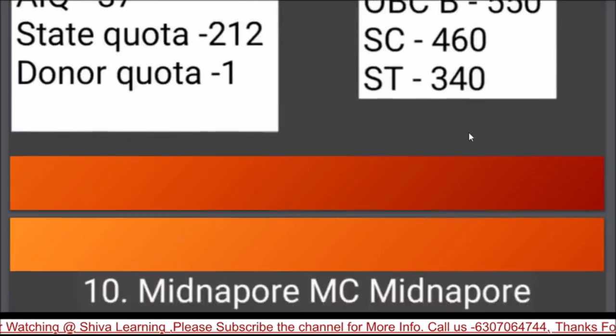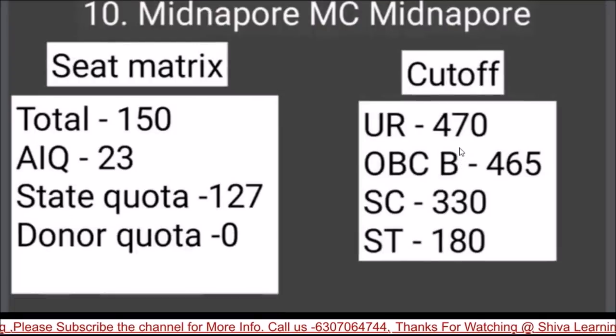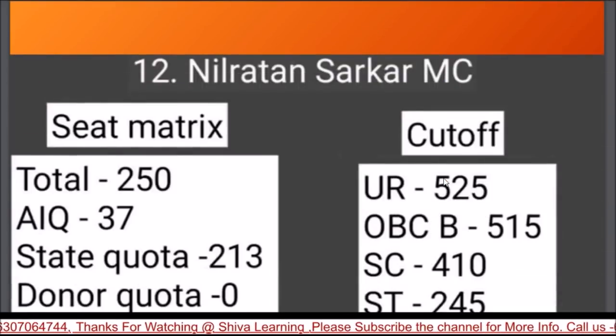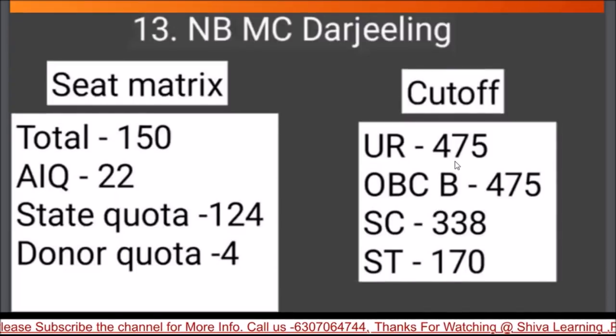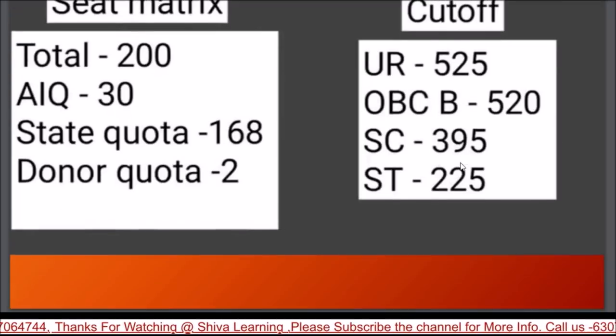Midnapore Medical College has a cutoff of 470 and 150 seats. Murshidabad Medical College has a cutoff of 470 and 100 seats. Nilratan Sarkar MC has UR 525 and 250 seats. NB Medical Darjeeling has UR 425 and 150 seats. RG Kar Medical College has UR 525 and a total of 200 seats.